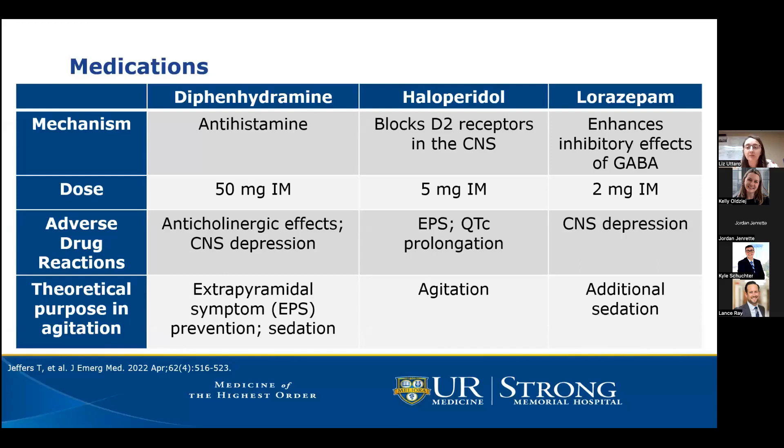Lorazepam is a benzodiazepine that enhances the inhibitory effects of GABA, typically dosed at 2 milligrams IM for acute agitation. Adverse drug reactions include CNS depression and sedation, which is also the theoretical purpose for adding it to the cocktail — since haloperidol is one of the least sedating antipsychotics we have, lorazepam is added to help with the sedation component.